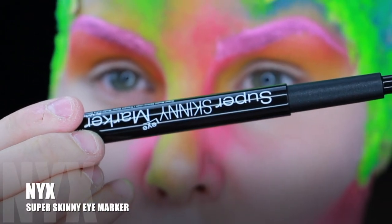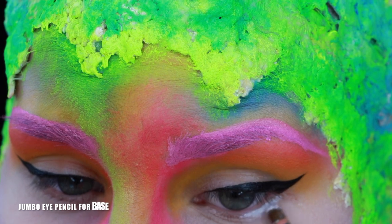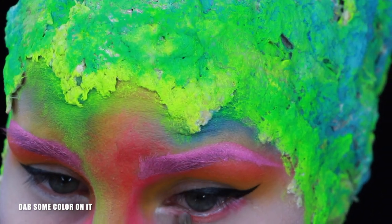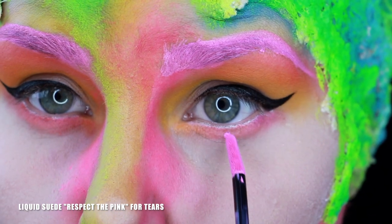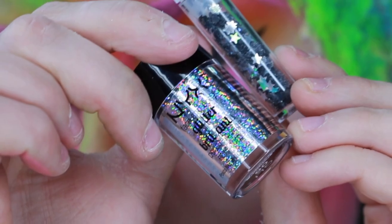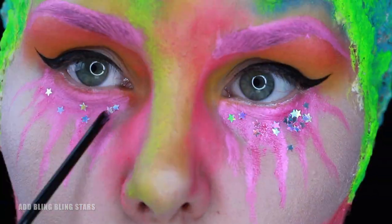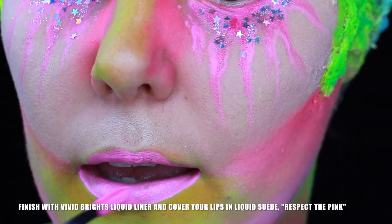NYX Super Skinny Eye Marker — just wing it, make a nice black wing. Then I'm taking the jumbo eye pencil for our base and dabbing some color on it. Respect the Pink for tears, and Cosmic Metals in Fuchsia Fusion. Adding some glitters and stars to the already sticky base. Finish with Vivid Petal and cover lips with Respect the Pink Liquid Suede.